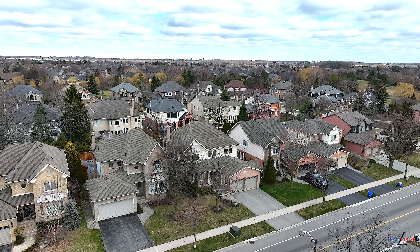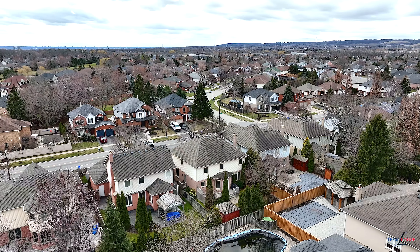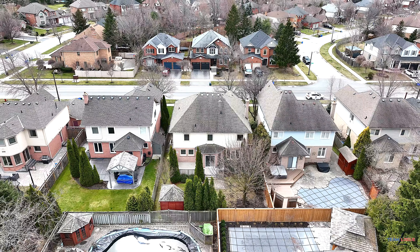Welcome to 2113 Country Club Drive in the heart of the Millcroft community. This home boasts four bedrooms and over 2,700 square feet of living space on the main and upper levels. Come on with me and let's take a look at the features and benefits this home has to offer.